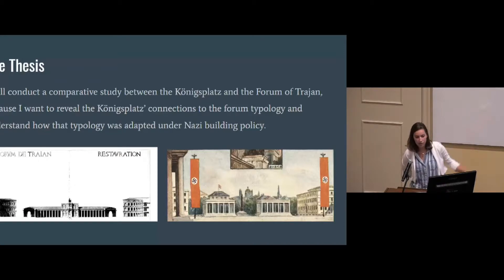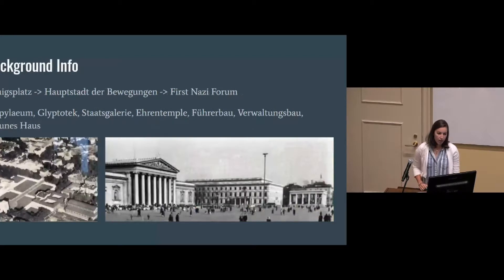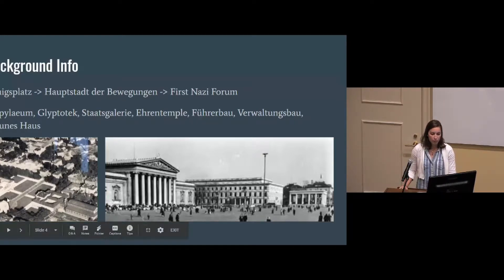Here is the Forum of Trajan and a rendering of the Königsplatz that I pulled from a travel guide from the 1930s. Some quick background: the Königsplatz is a Renaissance square that originally was in the suburbs of Munich. It has three phases as I see it. The first phase was the initial Renaissance square that started in the early 1800s with the Propylaia, the Glyptothek, and the Staatsgalerie — all art museums, besides the Propylaia which is the formal gate into the city.